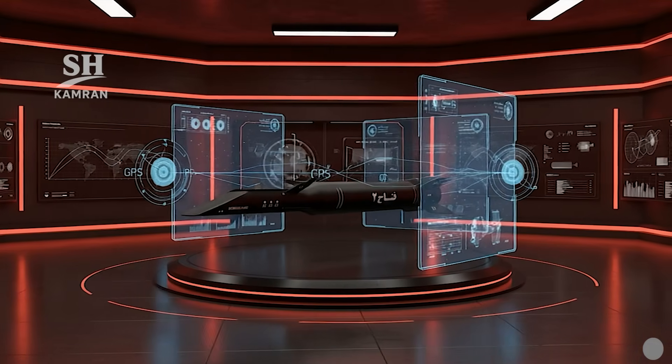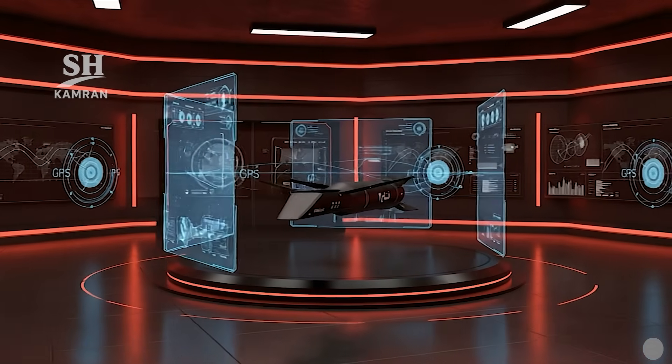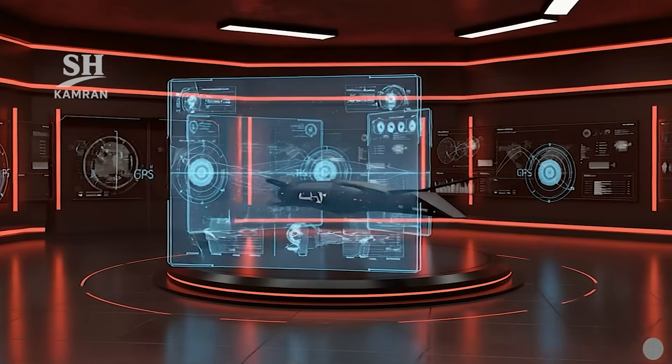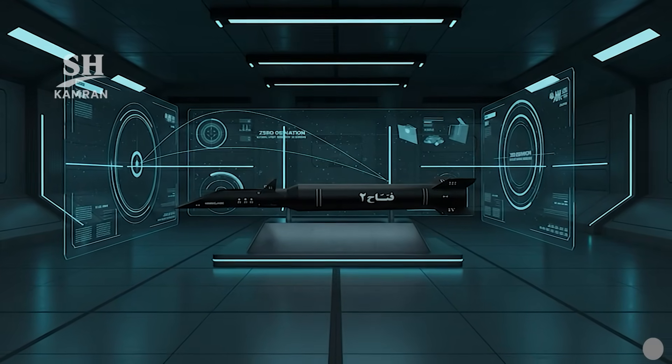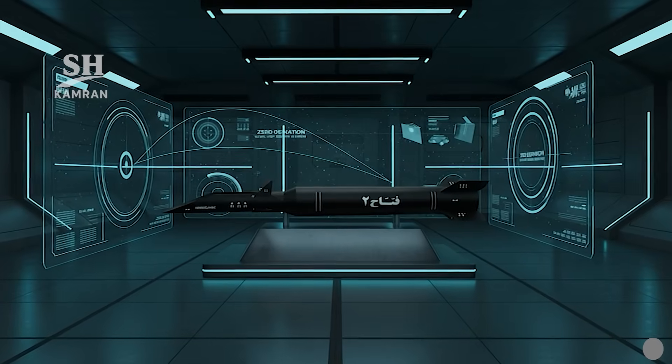Guidance relies primarily on an inertial navigation system. GPS assistance is included to improve targeting precision further. This combination delivers highly reliable accuracy in final impact, making the chance of missing the intended target extremely low.